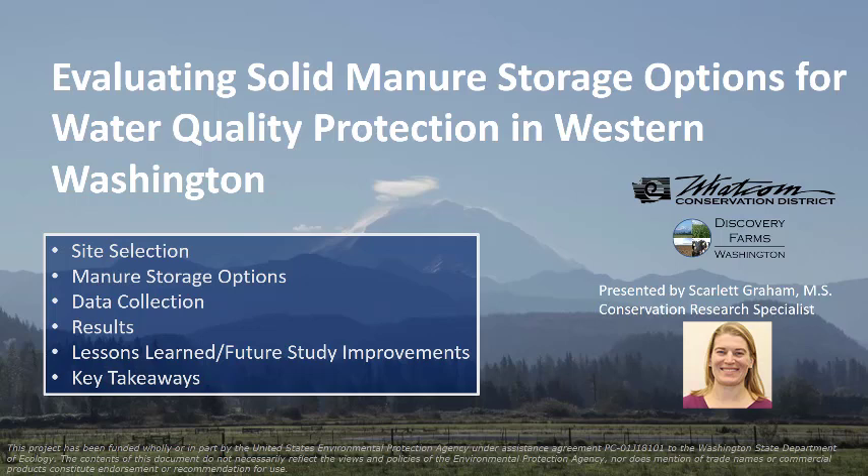Our study was conducted in western Washington under the shadow of Mount Rainier, which is in this photo, although the mountain was rarely present during the rainy season when we were conducting this study. I also just wanted to add that I'm sorry I couldn't be with you today, but I'm really happy that we have the technology to still let this presentation happen.